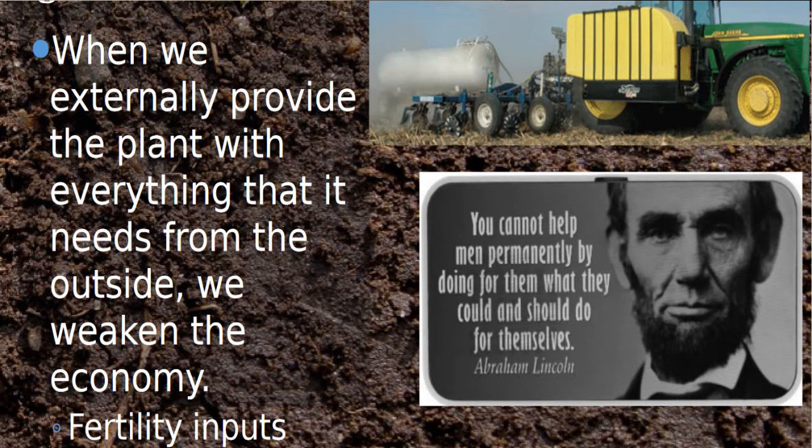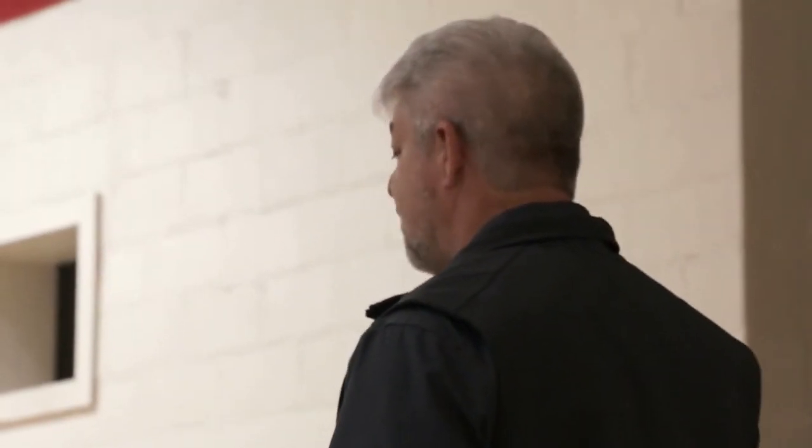The reason we're in this situation is because we've left the biology out of the equation. I like what Abraham Lincoln says about this: 'You cannot help men permanently by doing the things for them that they could and should do for themselves.' We do need to help when help is needed, but we're not going to help permanently if we continue to do for our soil the things that the system was designed to do by itself.